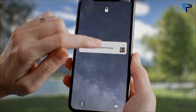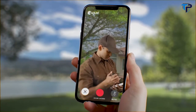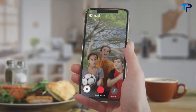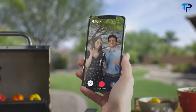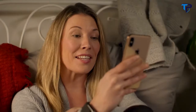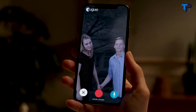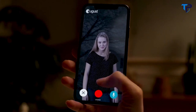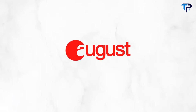Be home even when you're not. Get instant alerts anytime someone approaches your doorstep. Whether your visitors are welcomed or not, with AugustView you are sure to never miss a moment. Pair it with an August smart lock and you can let your guests in from anywhere. AugustView — home even when you're not.